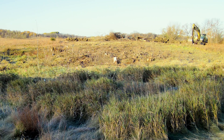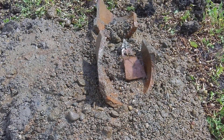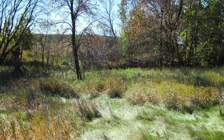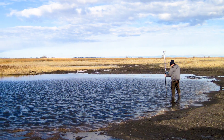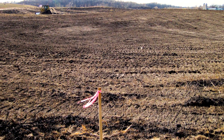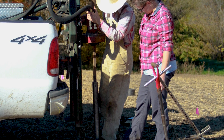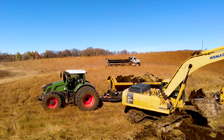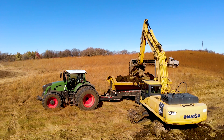We also have some tile removal on the east side to address because they're still draining the wetland areas over there. When we come out to a site, we survey the area, and specifically on this one we surveyed the areas we were going to excavate. We did soil borings to see how deep the sediment was in the wetland basins, then figured out how much material would be removed at a certain depth.